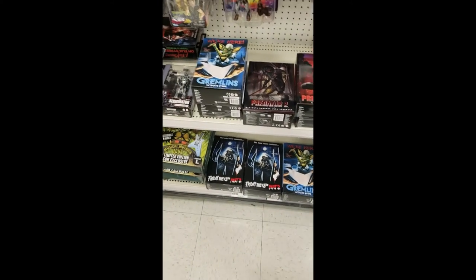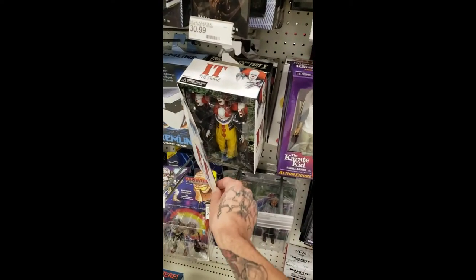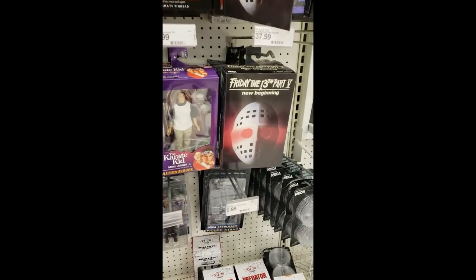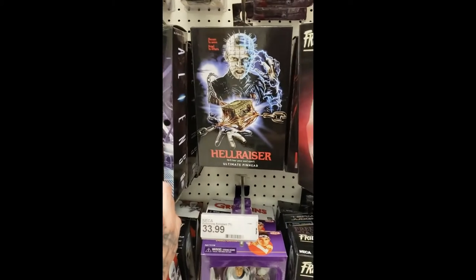We got some Jason on the bottom — Friday the 13th. This is a pretty legit one right here: Pennywise. That one's pretty legit, I like this one. Friday the 13th Part 5: A New Beginning. Oh, got some Pinhead right there.